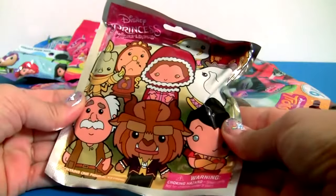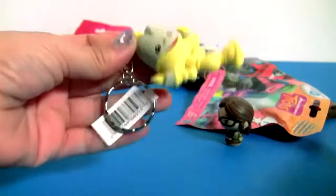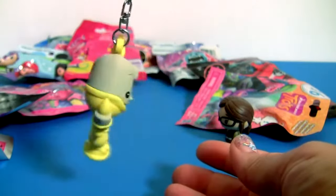Beauty and the Beast! This is Lumiere! A little keychain!